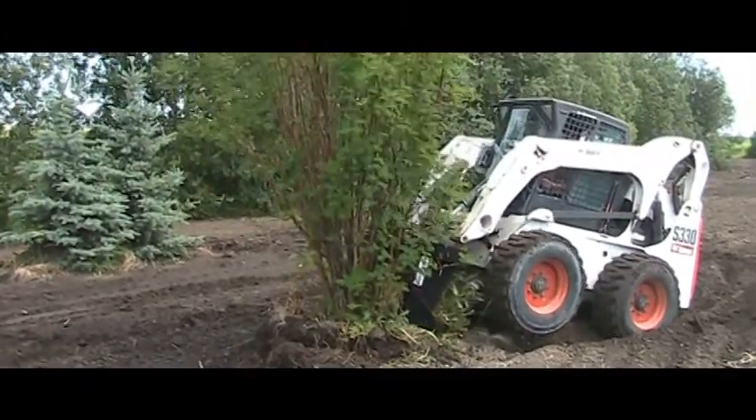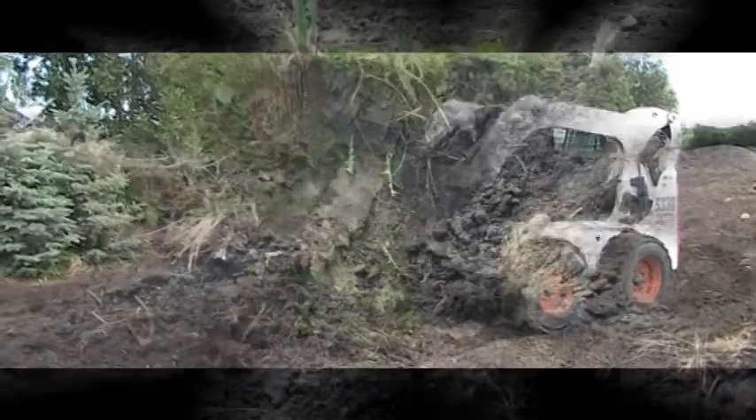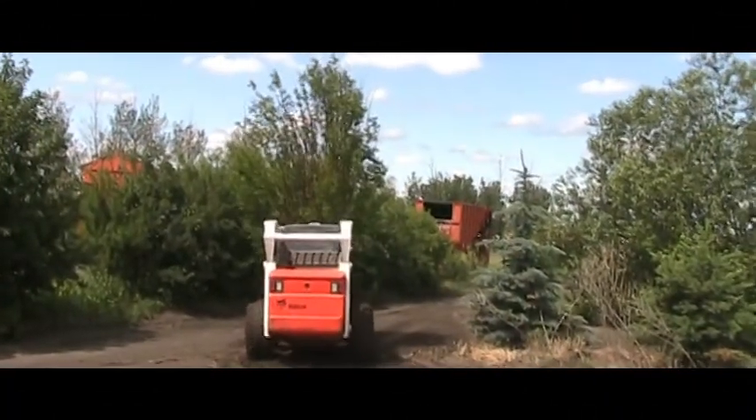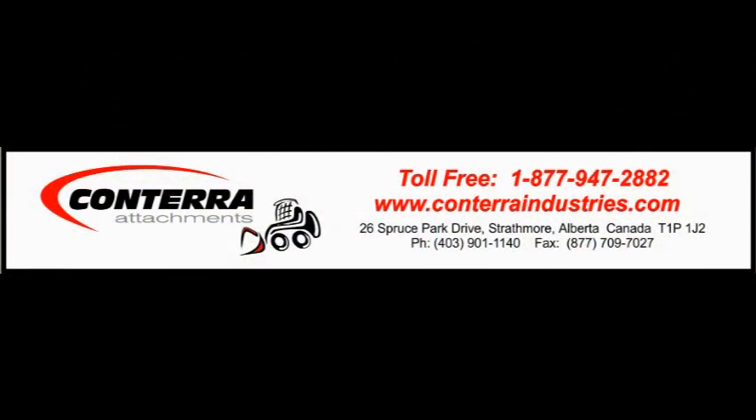Check out the Tree Shovel and many other premium quality Conterra attachments at ConterraIndustries.com or call us at 1-877-947-2882. Come visit our sales office located in Strathmore, 20 minutes east of Calgary on the number 1. Conterra Industries — we'll hook you up!